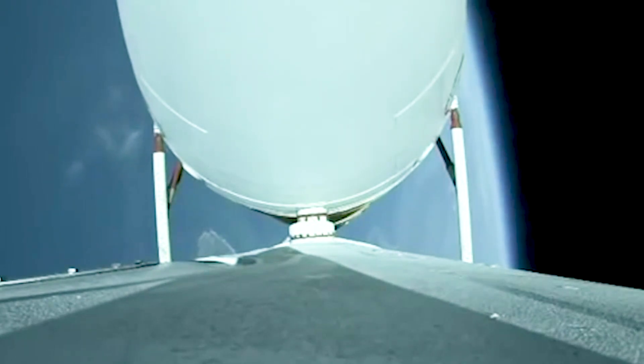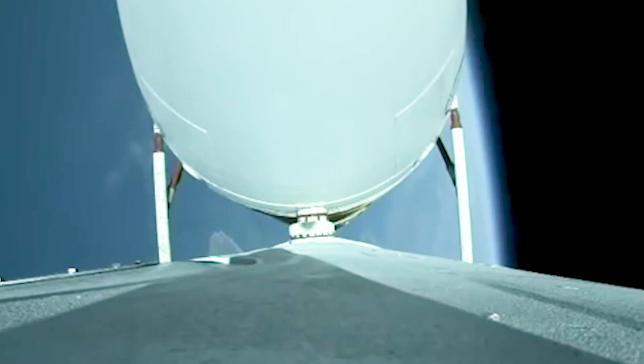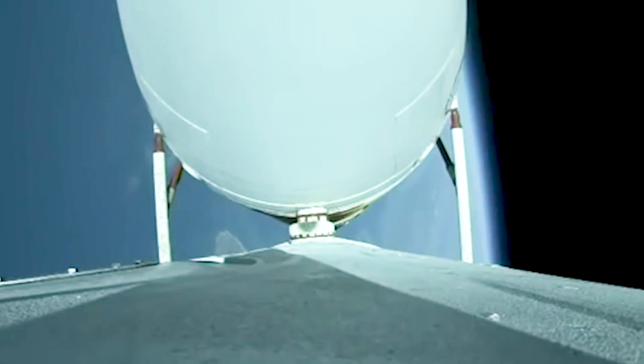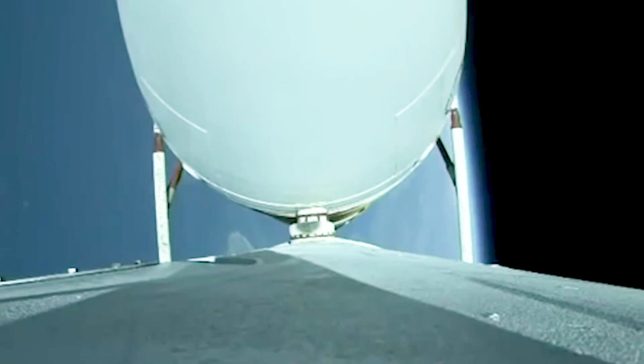Two minutes 55 seconds in. Vehicle body rates continue to look good. Now at three minutes — vehicle is now passing Mach 5. About 30 seconds remaining until strap-on booster engine cutoff. Vehicle body rates continue to look good.